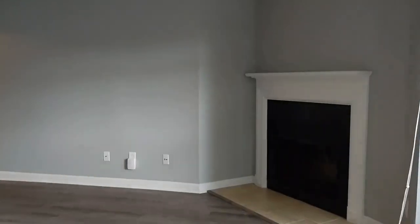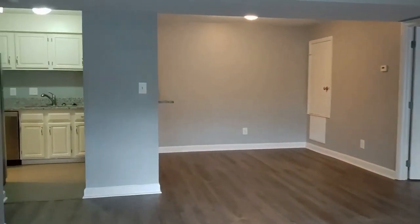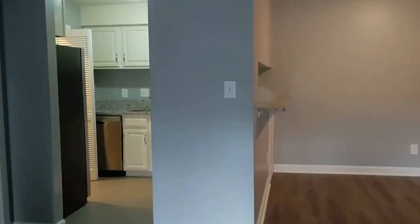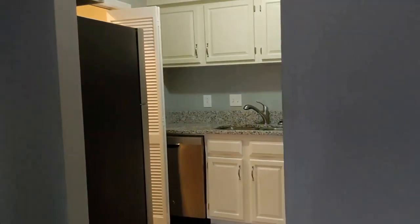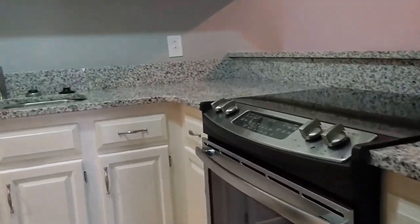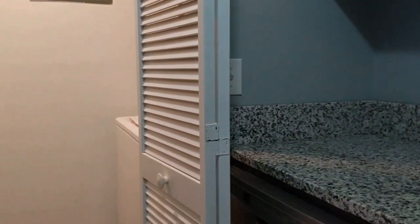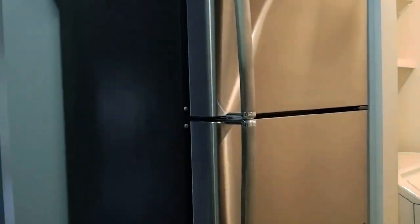As we come inside to this unit, we find neutral colors, easy to clean floors, lots of living area. The kitchen has a pass-through, stainless steel appliances, lots of cabinet space, lots of countertops. Here's the washer and dryer, which is also included.